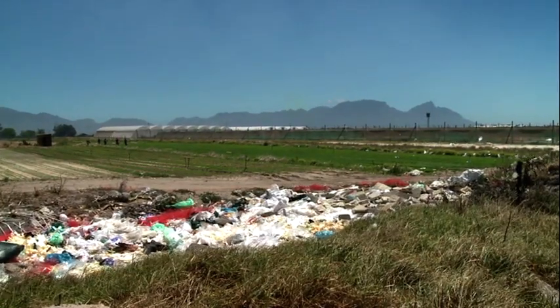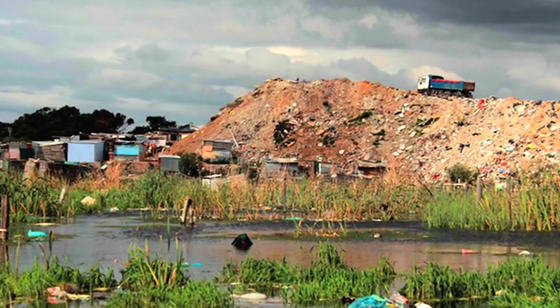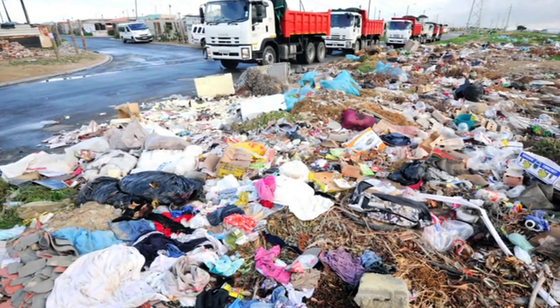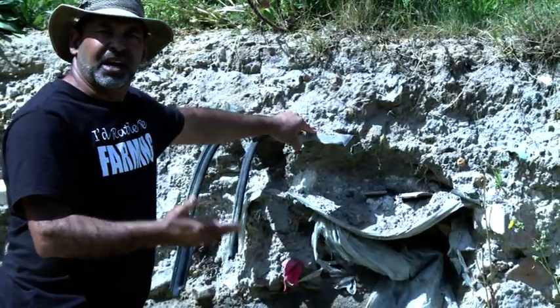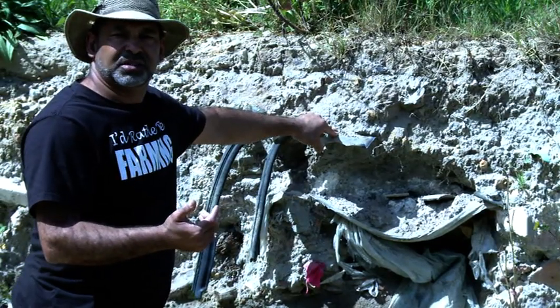One of the huge problems of illegal dumping is that all the waste material in the soil, all the chemicals and pollutants in the ground, leaches into the soil and into the aquifer. This pollutes the aquifer water — water which farmers use to irrigate their food crops.